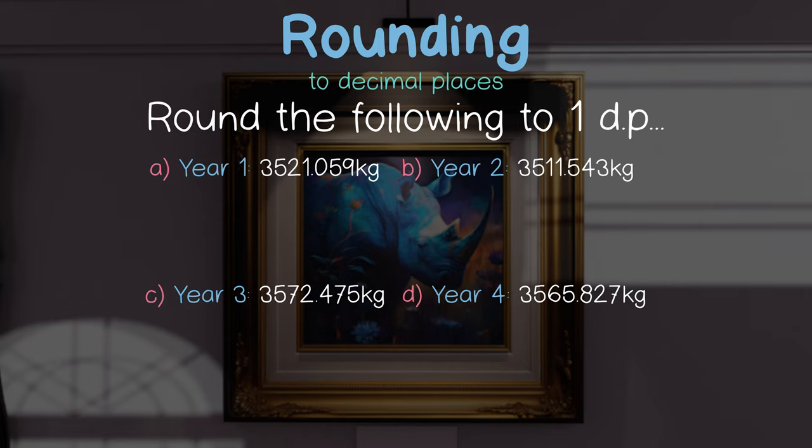To do this, we look at the last digit that we want to keep, and examine the number after it. If this number is 5 or greater, we round that digit up, adding 1 to the number in the decimal place we are rounding to. This number is called a decider because it helps decide if we need to round up or down.